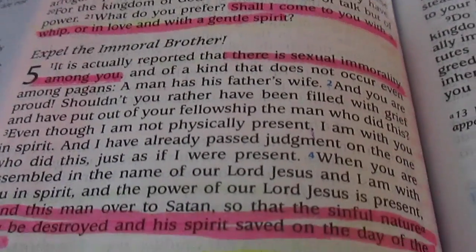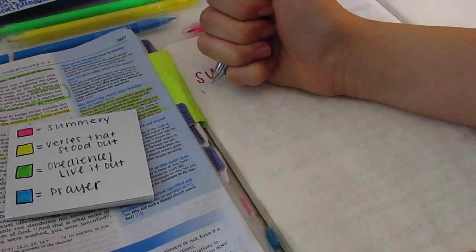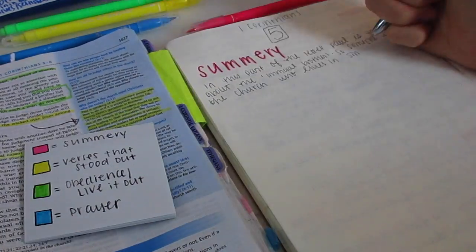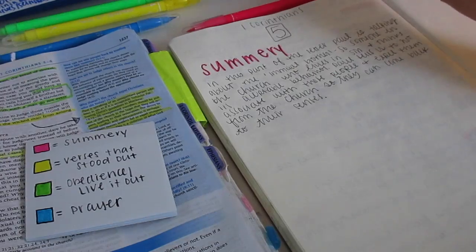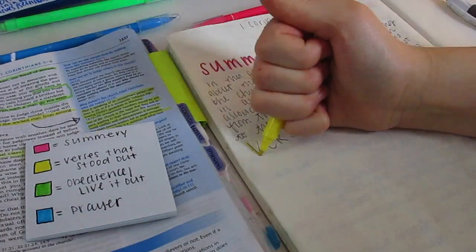The first thing I do in my journal is write out the summary. I do a summary because it helps me confirm that what I read is in my head — I know what I've read and I can put it into my own words.